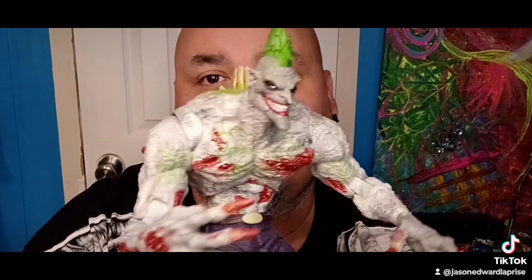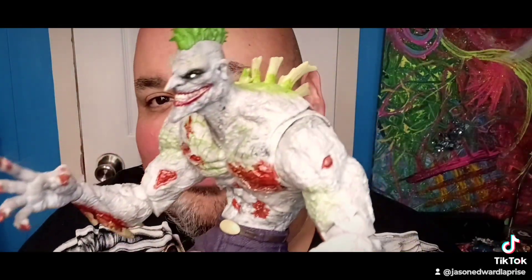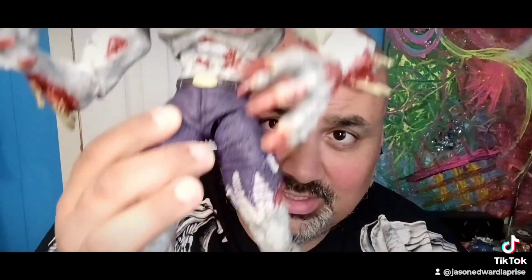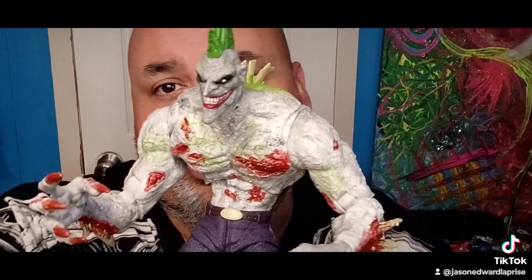Speaking of big — Titan Joker right here. Freaking awesome figure. At first I didn't like him but he grew on me. I do prefer the DC Collectibles one, but overall just a great figure. I highly recommend this figure if you can find them.